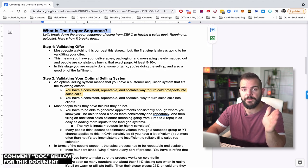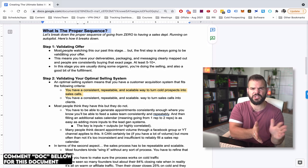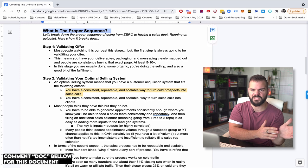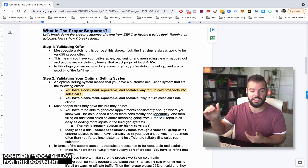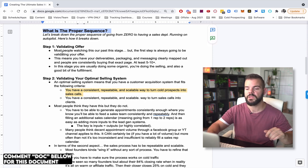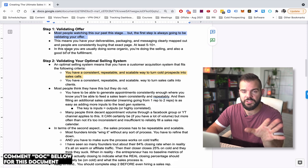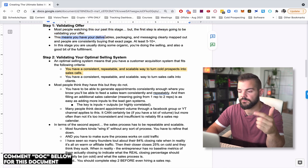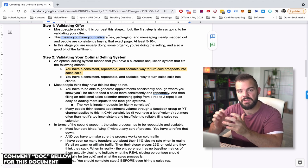Let's move on to the proper sequence — going from zero, where you're just starting off, all the way to where you have your sales team running on autopilot doing eight figures. The first step is validating your offer. Your deliverables, packaging, and messaging have to be clearly mapped out, and people are consistently buying the same thing — at least five to ten sales of the same package and message.